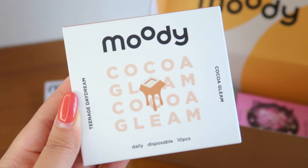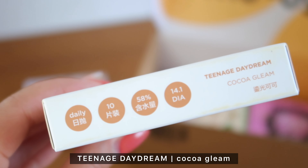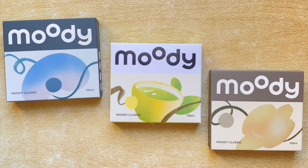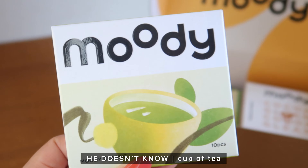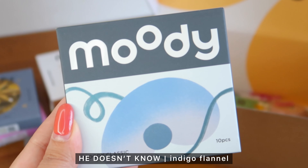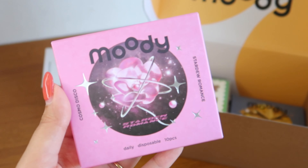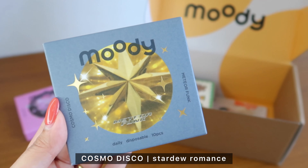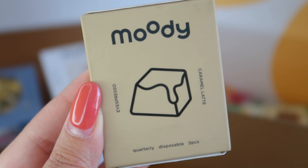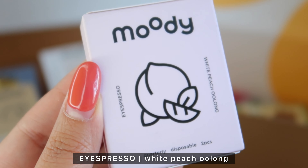The contact lenses they sent me are the Coco Gleam from their Teenage Daydream collection. From their He Doesn't Know collection they sent me Cup of Tea, Velvet Foggy, and Indigo Flannel. From their Cosmo Disco collection they sent me Stardew Romance and Meteor Funk. And lastly, from their Eyespresso collection they sent me the Caramel Latte and the White Peach Oolong.